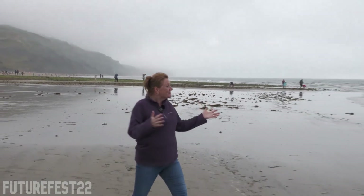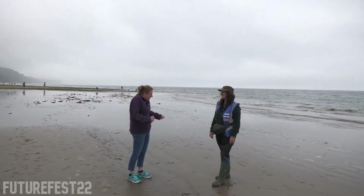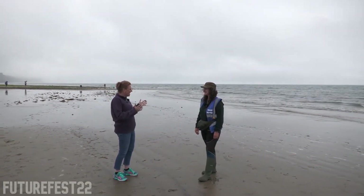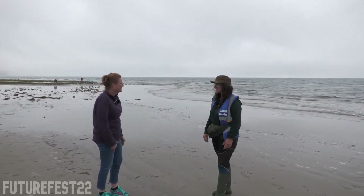Welcome to Charmouth on the Jurassic Coast. We're here today to talk about all things fossils. Welcome, Georgie — Georgie Bowle from the Jurassic Coast Trust. Georgie is a fossil warden. What is a day in the life of your role here like?